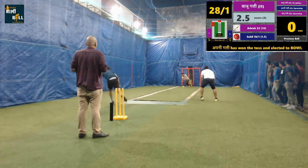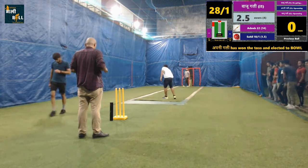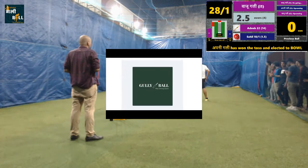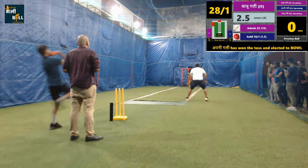Great bowling. Dot ball under pressure with consecutive out advantage. Bowler is desperate for the wicket here. This is the time to stop the batting team from scoring a good total in this innings. Can the bowler deliver on the expectations?